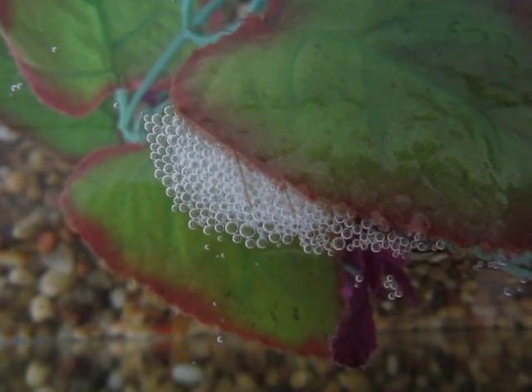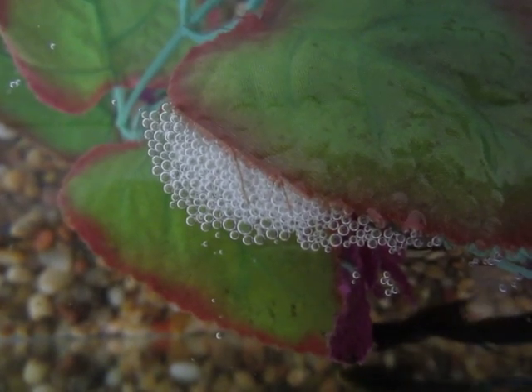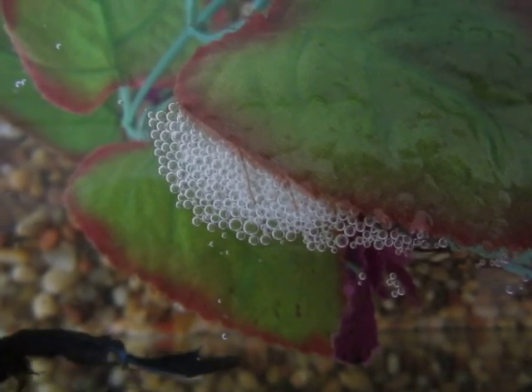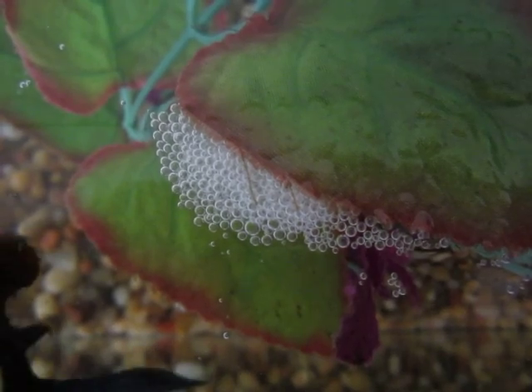A bubble nest just means that they are in a state where they are ready to breed, not that they are happy and healthy like most people think, because they can make bubble nests in pretty much any condition.